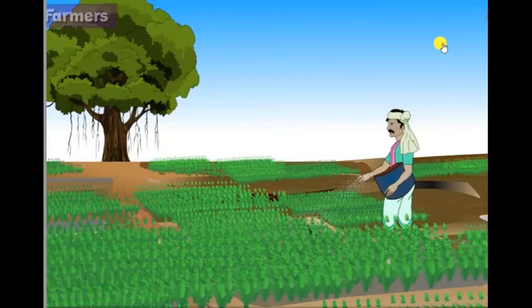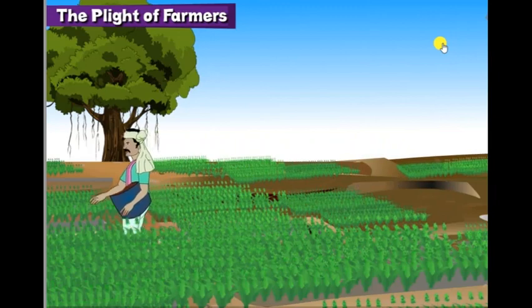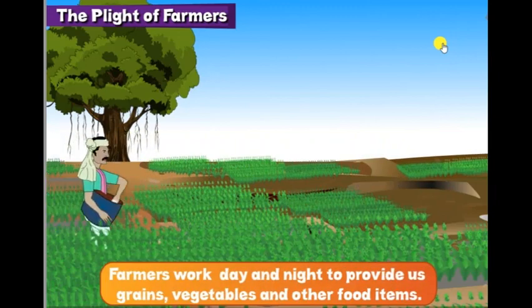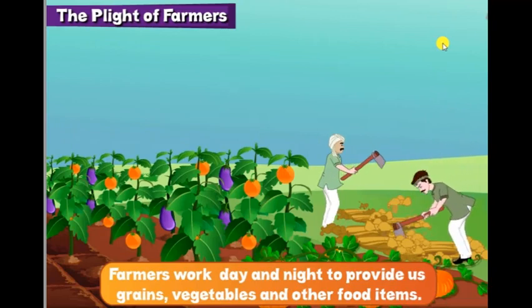Food is the most essential thing for everyone. Farmers work day and night to provide us grains, vegetables and other food items.